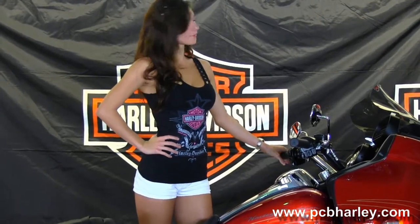In front of that seat we have the 6-gallon fuel tank with a chrome tank trim. Moving up to the shark nose fairing with the integrated glove boxes.